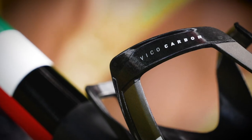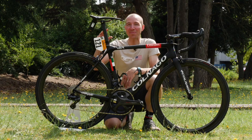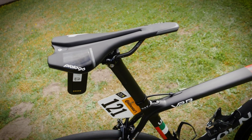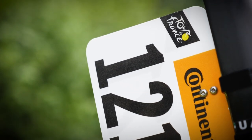Looking at the back half of the bike, we've got the Elite Vico carbon cages, a Stages power meter on the left side, and very uniquely an aerodynamic D-shaped seatpost that has no setback on it, and mounted to it is all of the stuff that makes it super official — Tour de France number 121, which I expect we're going to be seeing a lot of this tour.